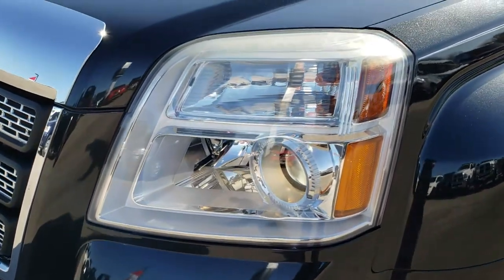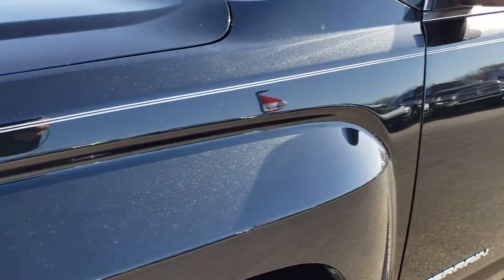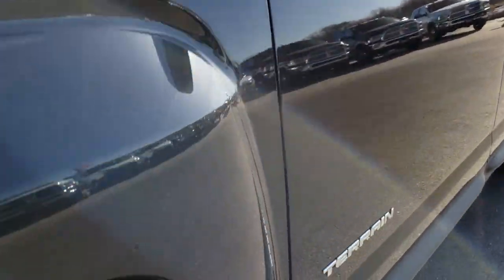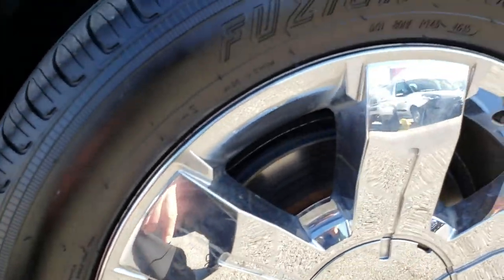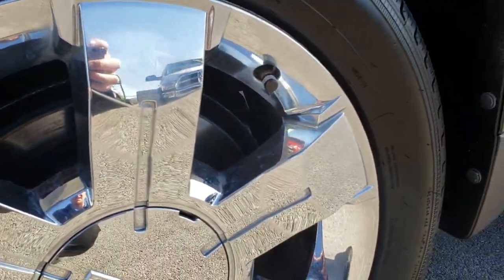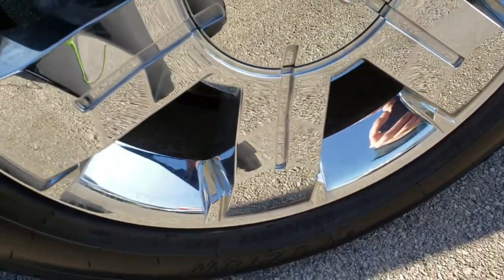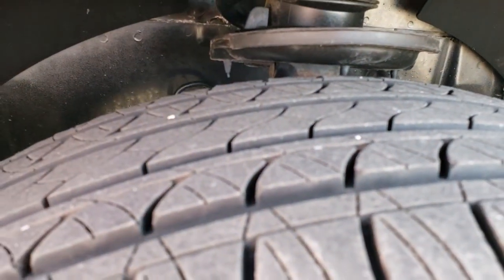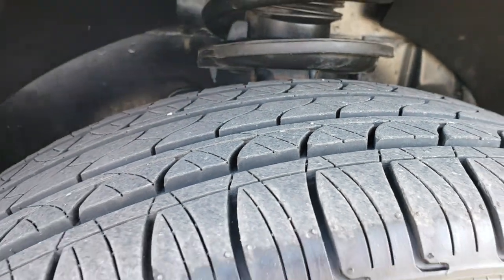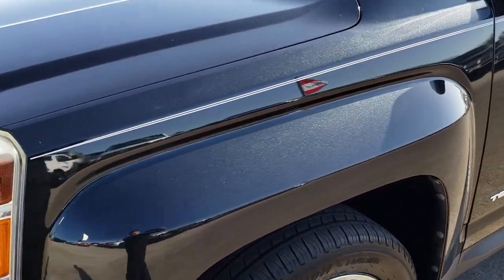It has the projector lamp headlamps and the factory fog lights. Carbon black metallic is the color. This one comes with the 19 inch factory alloy rims with the chrome covers and it has Fusian Touring tires. These are 235/55R19s and these tires have probably close to 80 to 85 percent of the tread left.